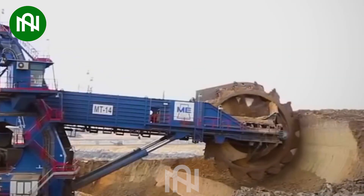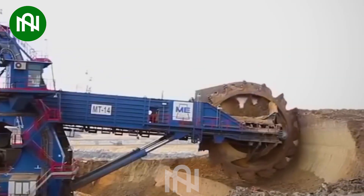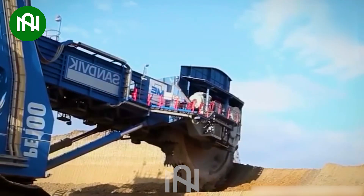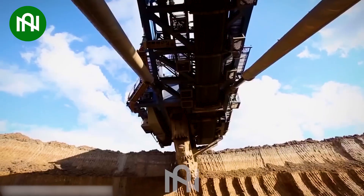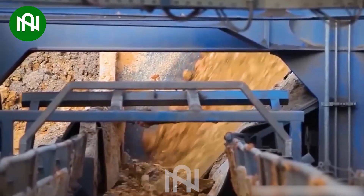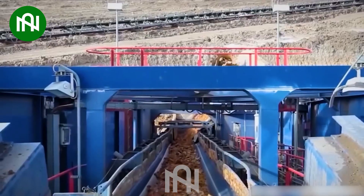The PE100 Mining Machine plays an important role in production. Polyethylene PE100 is a high-quality pressure-resistant plastic, and this machine is an important part of the production process to meet the needs of modern industries and water supply and drainage systems.